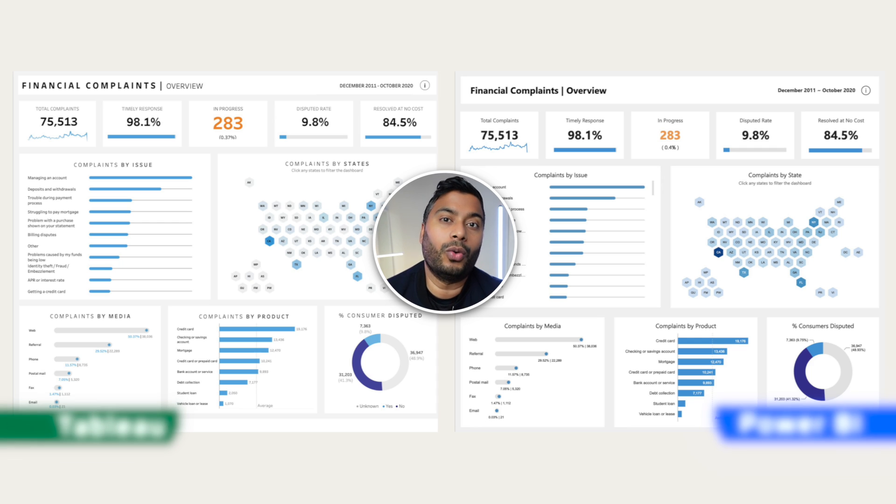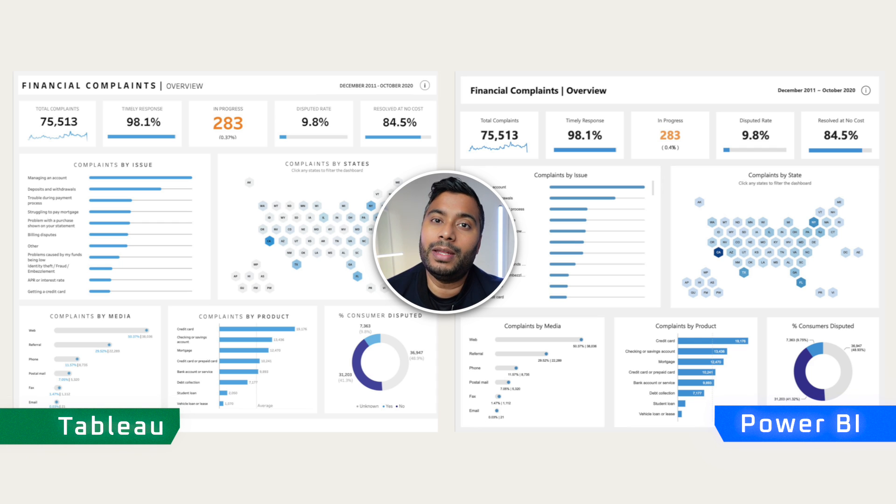I've been working in data for seven years and I know which of the two is Tableau. But for many people looking at this, it's hard to really tell the two apart. I emphasize the point that both these tools are highly capable tools, so whichever you go with, you're definitely moving in the right direction by learning one or the other.